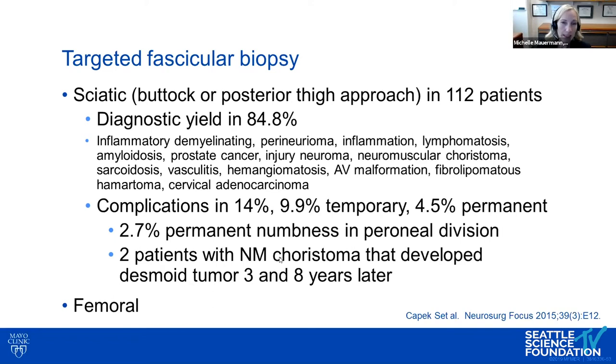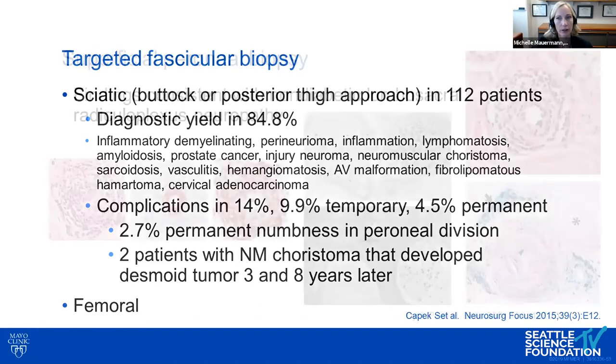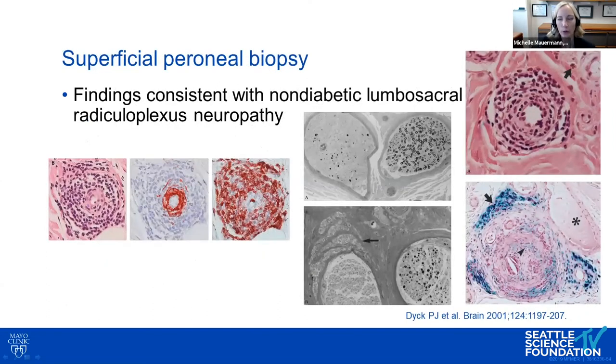Femoral nerve biopsy carries more concern — the only cases where worsened weakness occurred in our experience have been femoral. The saphenous may not be involved proximally and yields too little tissue. Despite the symptoms being two years old on the left side, a superficial peroneal biopsy was performed, showing findings consistent with non-diabetic lumbosacral radiculoplexus neuropathy: multifocal fiber loss with some fascicles severely affected and others more normal, thick perineurium, injury neuroma with micro-fascicle formation.